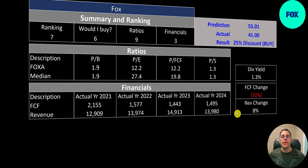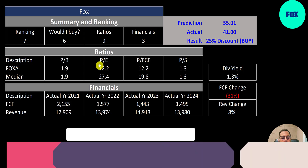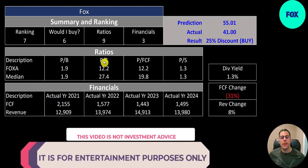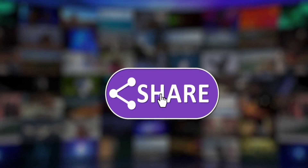To summarize: I have them trading at a 25% discount. I give them a ranking of 7 out of 10 — they look really appealing and undervalued according to their price multiples. Would I buy them? 6 out of 10 — I think I would buy them. Ratios are amazing — 9 out of 10; look at that P/E and price to free cash flow, so much better than the median. Financials are not so great — 3 out of 10. Free cash flow is going down and revenue is barely going up, only up 8% since 2021.